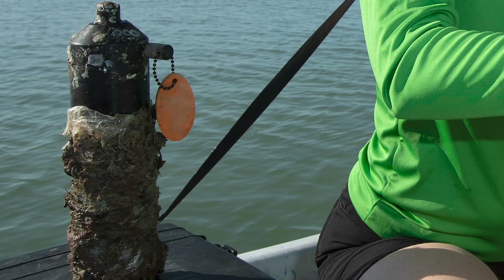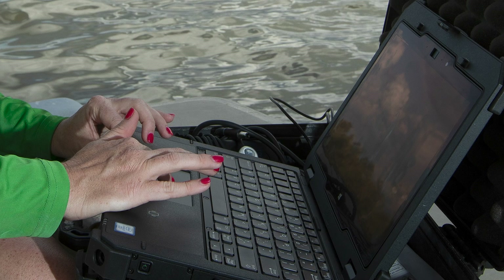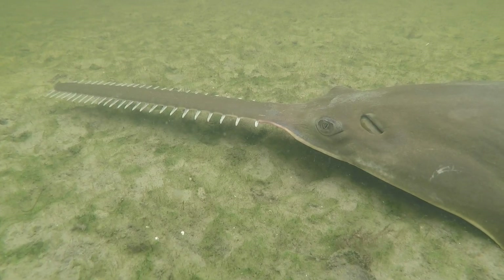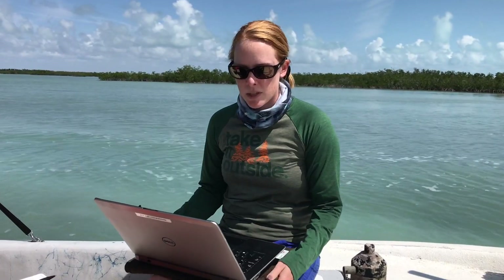Two to four times per year, these receivers are recovered from the ocean, and the downloaded data paint a picture of who's been in the area. We have been tracking juvenile small-toothed sawfish around Florida Bay and the Northern Everglades National Park since 2016. In this particular area, we tagged a juvenile two years ago almost to the day. We were hoping to hear information from that individual on this receiver, but unfortunately we did not detect that animal. What is very interesting is that the animal we know left this system a year ago, and our colleagues at FIU actually detected our sawfish on their receivers in other locations in Florida Bay.